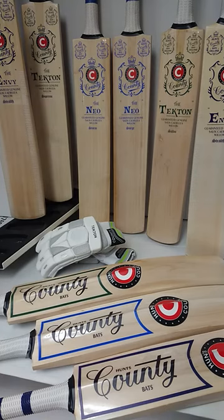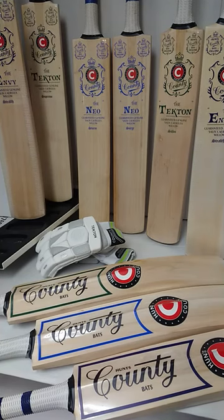Hunts County are one of the oldest bat makers in the UK and they really do like to give you a great combination of traditional looks, profiles and pickups with the best that modern day bat making has to offer — giving you some amazing bats, not just quality in willow but also exceptional value as well considering the quality you'll get.